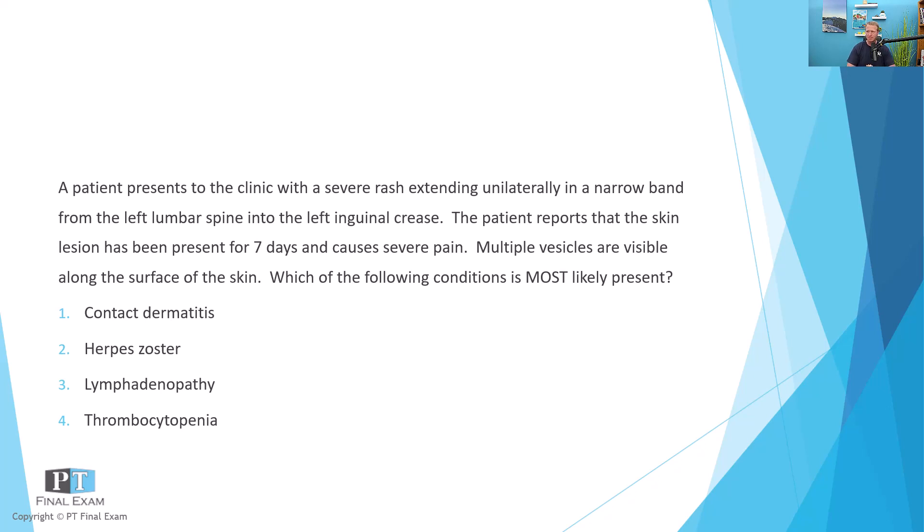A patient presents to the clinic with a severe rash extending unilaterally in a narrow band from the left lumbar spine into the left inguinal crease. The patient reports that the skin lesion has been present for seven days and causes severe pain. Multiple vesicles are visible along the surface of the skin.